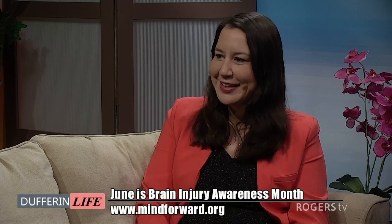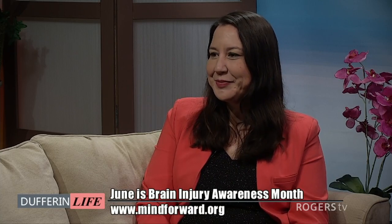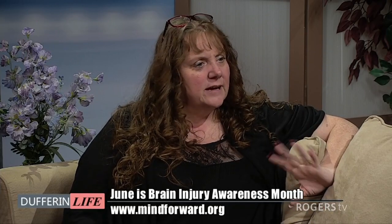Welcome back to Dufferin Life. If you're joining us, thank you for tuning in. We're going to talk about creating awareness, and we're talking about a new topic today. June is Brain Injury Awareness Month, and I'm happy to introduce my next guest, Andrea. She is from Mind Forward Brain Injury Services. Thank you so much for joining us. Thank you for having me, it's good to be here.